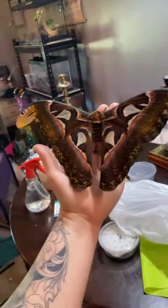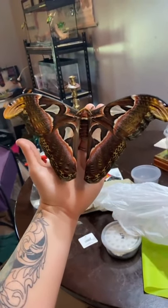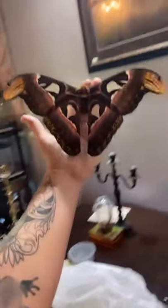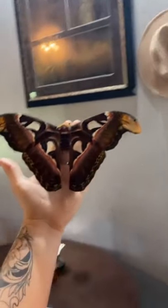The ones I had last time were not as big as this strain, and I'm so excited. When she dies she will be for sale in my Etsy store. If you guys want this cool moth on your wall after she passes, let me know.